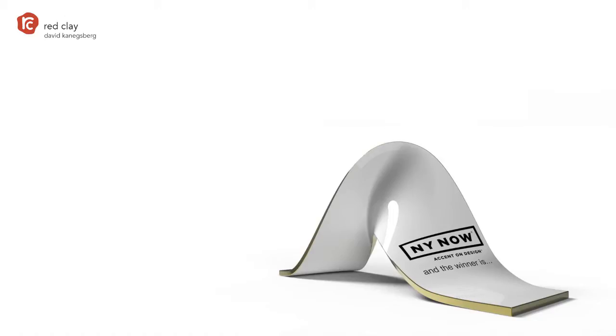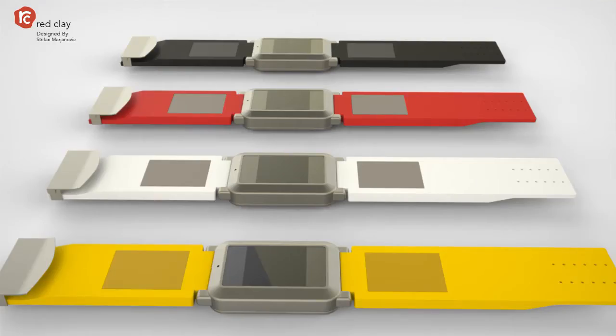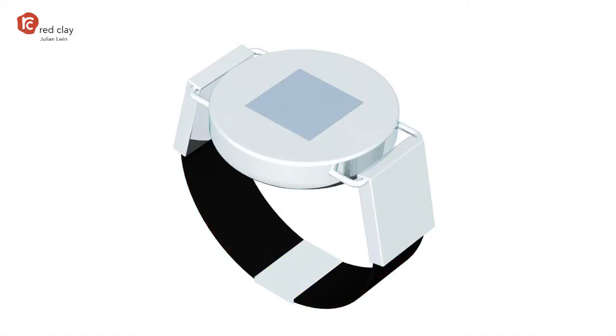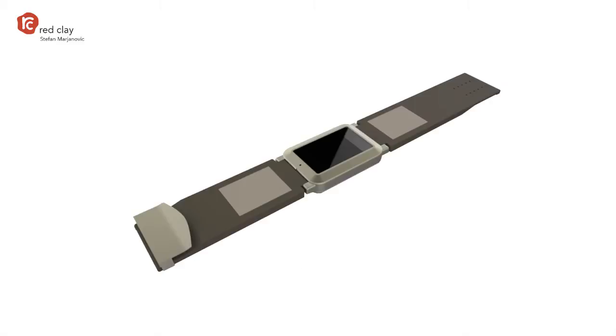So what happened on Red Clay when you did this contest? These are designers that were matched to the project. Each designer is required to submit five unique concepts. For this project there were five designers — sometimes brands will use five designers, ten designers, which gives a wider range. For this project, there were 25 designs submitted: 25 designs from five designers, five designs each.